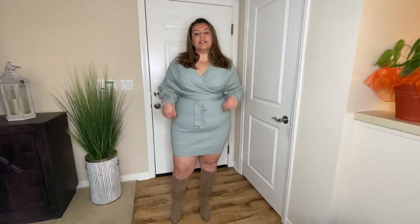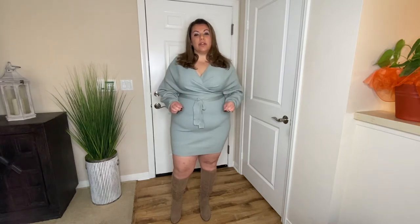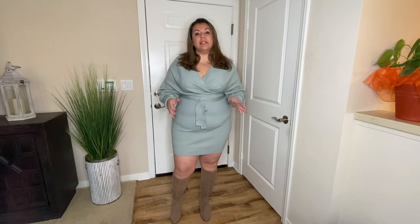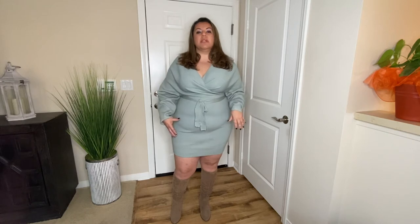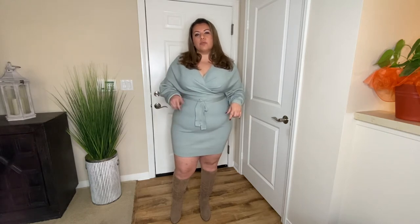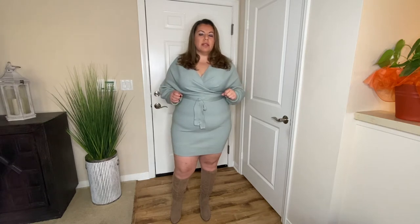Our first outfit is this dress and it is a heavy sweater but it is really nice as far as the material goes. The dress fits like a glove honestly, but I wish I would have sized up because it is really fitted in the midsection. I ordered a size 1X so I should have actually gotten a 2X in order for it to fit me a little better.